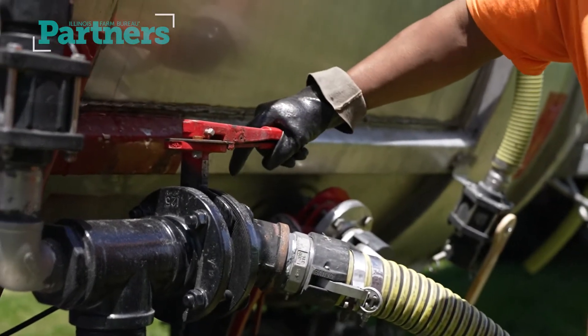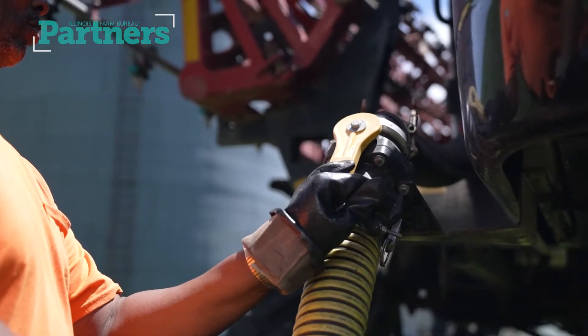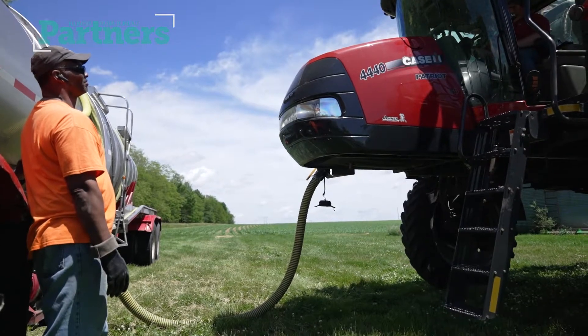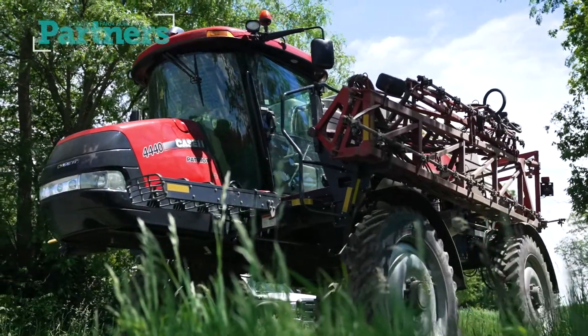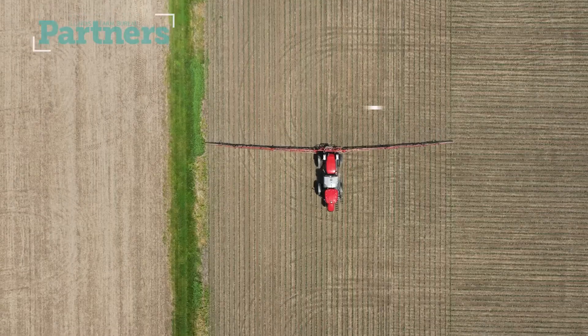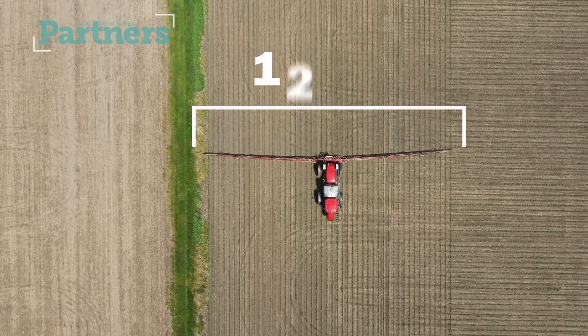They'll hook up the hose from the truck and it'll lock on to the front of the machine, and then they'll go ahead and fill up the tank. Once the tank is full, the sprayer will pull away and go to the field and unfold the booms. The booms on this machine are 120 feet.